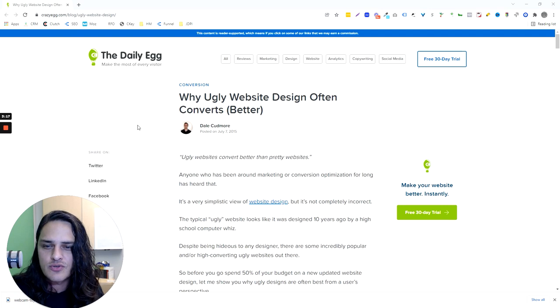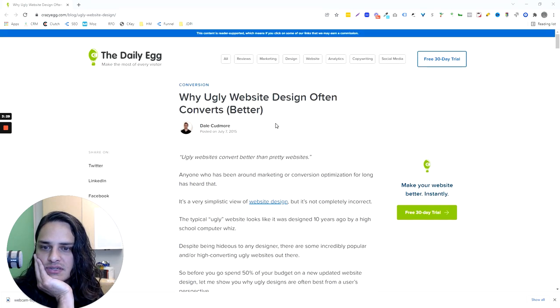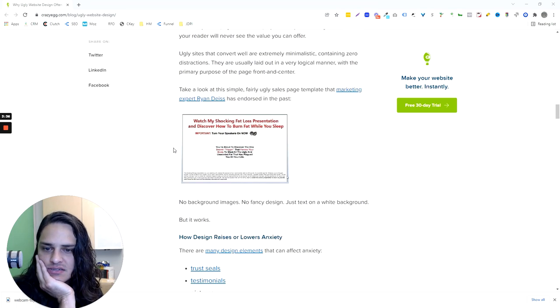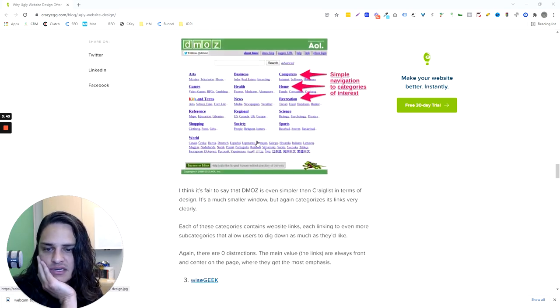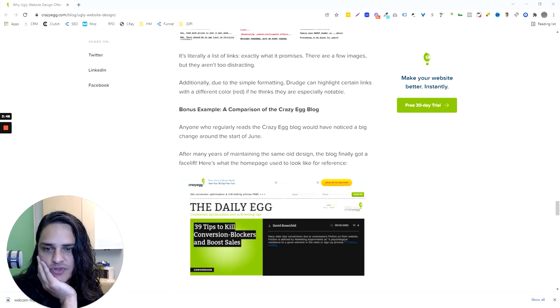Ugly e-commerce might be the way to go. I was wondering, am I the only one that's kind of figured this out? So I just Googled 'do ugly websites convert better?' and ended up on this great blog, The Daily Egg — I think that's Neil Patel's thing, Crazy Egg is Neil Patel. A writer named Dale is talking about why ugly websites convert better in some cases. I'm going to include a link to this blog. He cites Craigslist, obviously, Dmoz, Wise Geek, Drudge Report — I think these are really good examples.